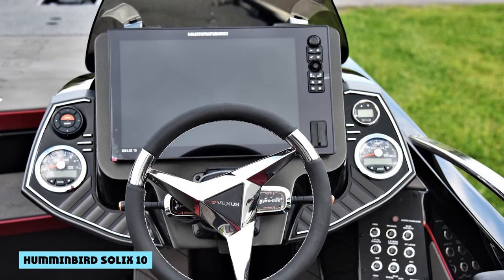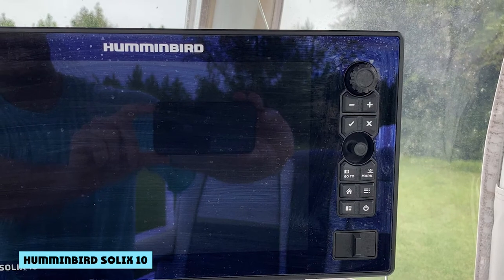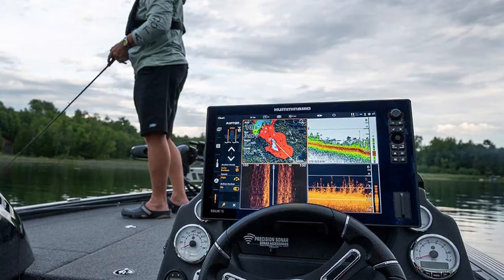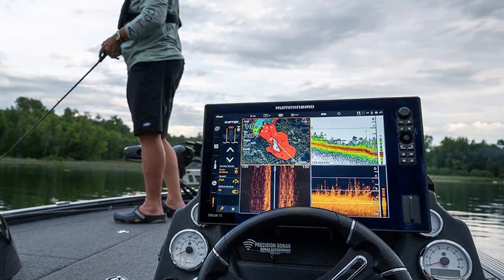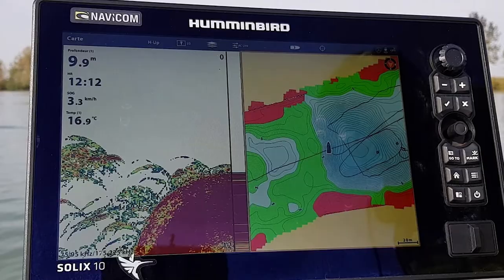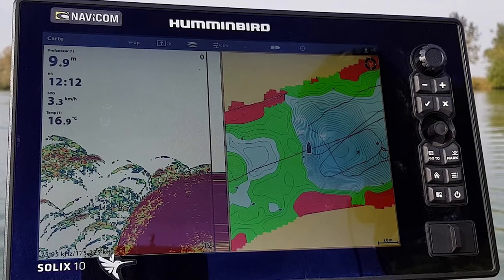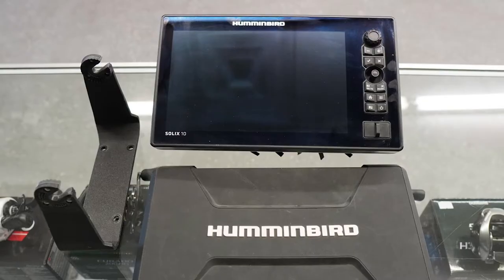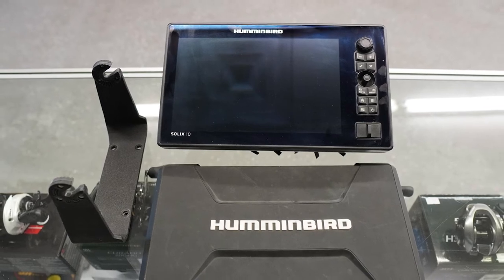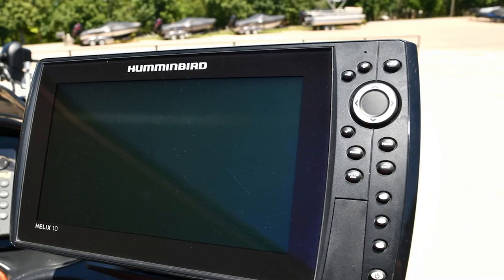If you're a fan of touchscreen functionality and a customizable interface but need to keep the budget tight, the Solix 10 is your cheapest option. Many older Solix models have been discontinued, so this is their new budget choice. You'll get the cross-touch interface allowing use of both the touchscreen and keypad, a large 10.1-inch screen, and your choice of down, side, or dual imaging sonar with 1,200 feet of range — or 3,500 feet if you upgrade.